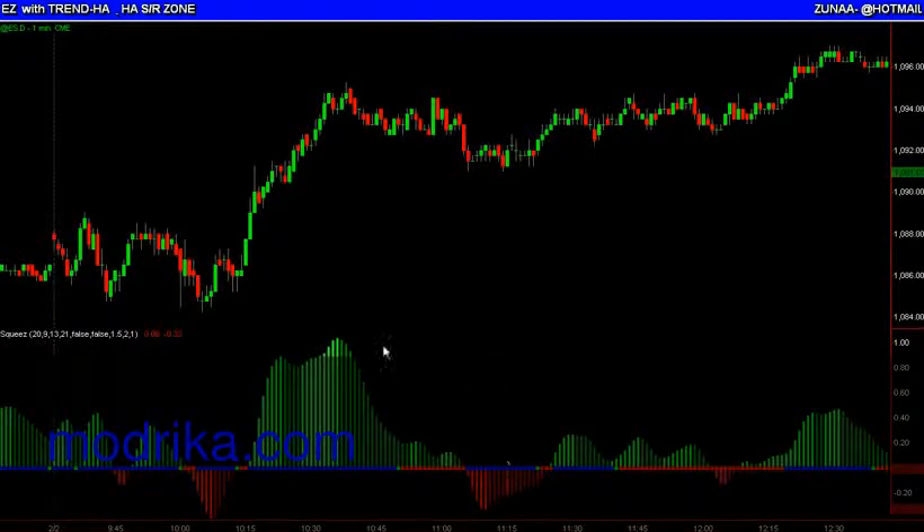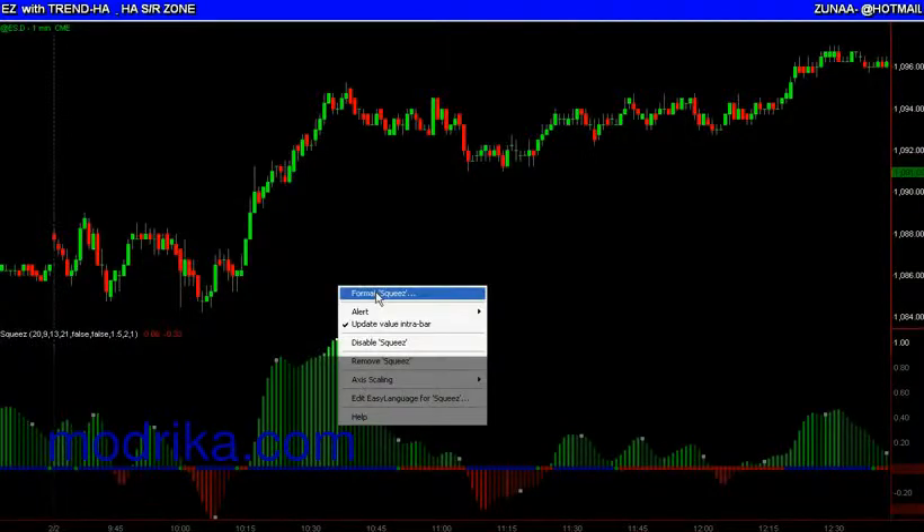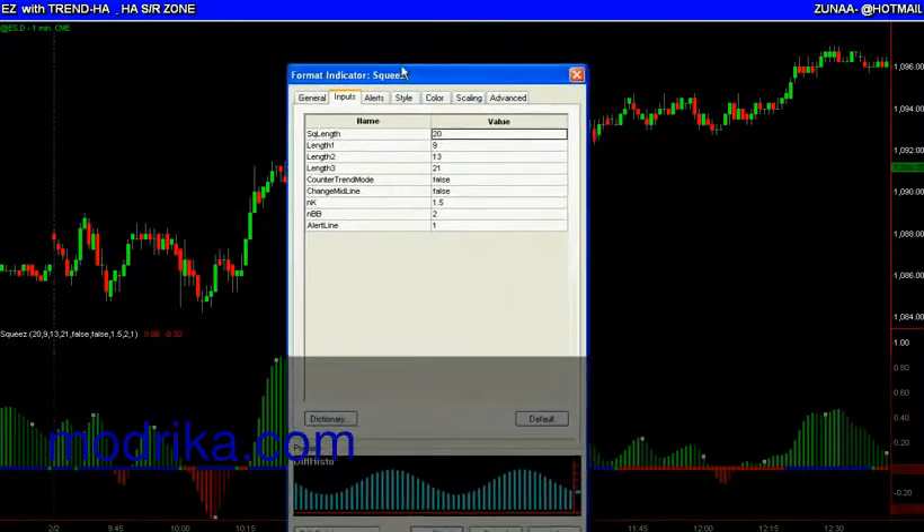Hello, Kay with Zuna. I have on the second sub-graph the squeeze indicator and these are the inputs.